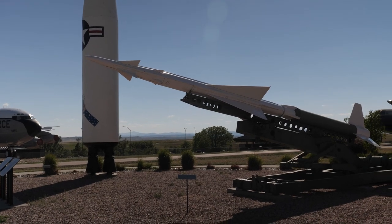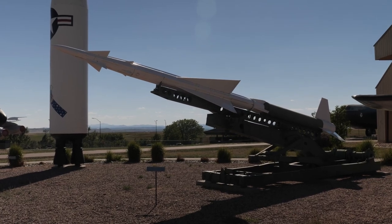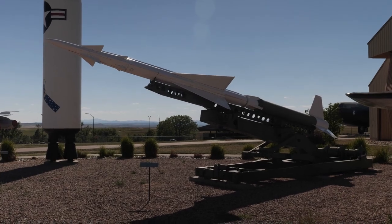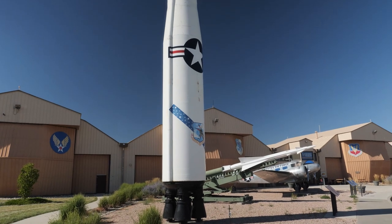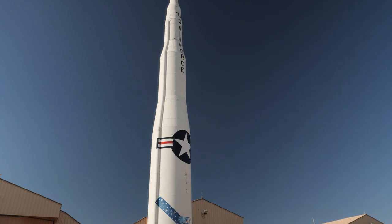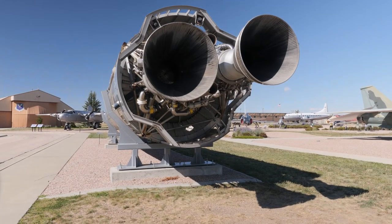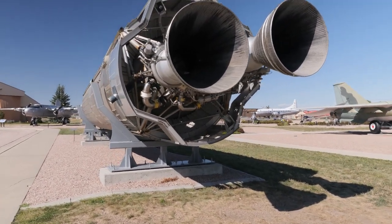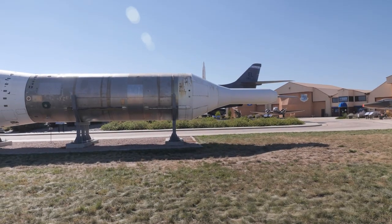This missile is the Nike Ajax surface-to-air missile — so it's a SAM. Here we have a Minuteman II missile that you can observe in its entirety — it's a big-looking missile. And we'll finish things up at the Air Museum with a look at the Titan I intercontinental ballistic missile, which was America's second ICBM behind the Atlas. This is a liquid-fueled missile.